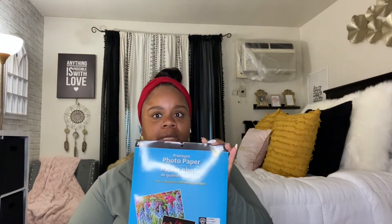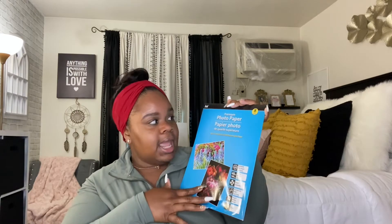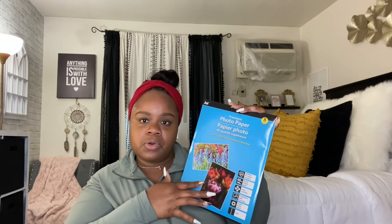Now that I know I can get it from Dollar Tree and I've actually used it, I really like it. It is premium photo paper and it's really good paper. If you like printing a lot of pictures and want to save money, you can get eight sheets of photo paper for a dollar. I did print out pictures with this paper, so I do recommend buying it.